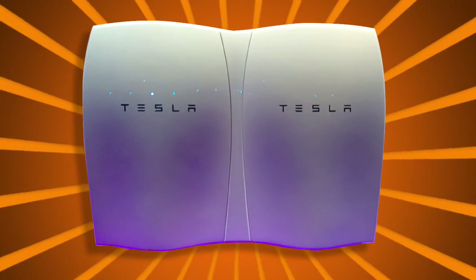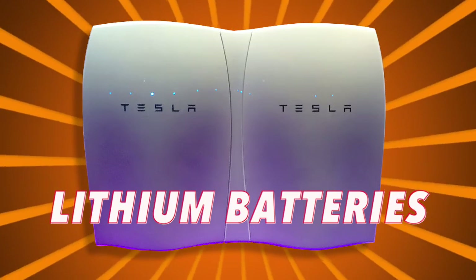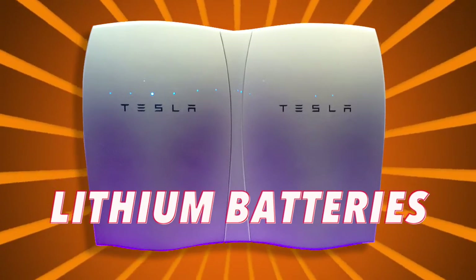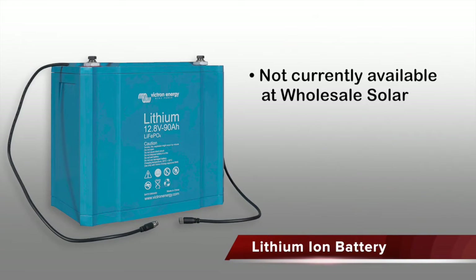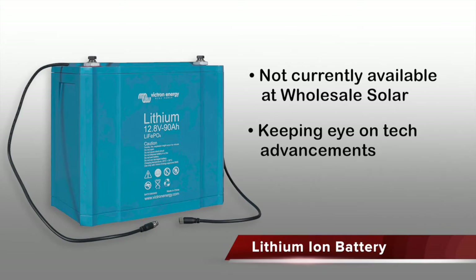You've probably been hearing a lot about lithium batteries recently, and while the technology is absolutely amazing, they're still a lot more expensive than any of the other options. Wholesale Solar is not currently offering lithium batteries, but we're keeping a very close eye on the ever-advancing technology.